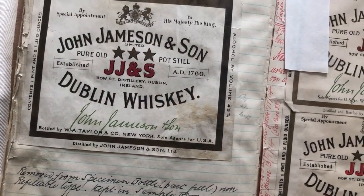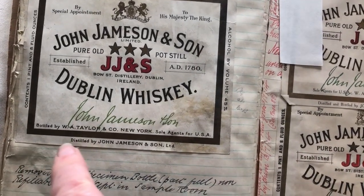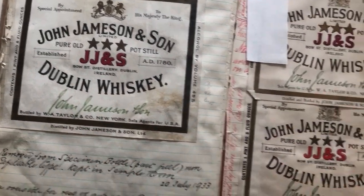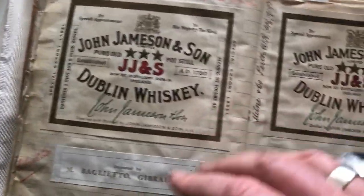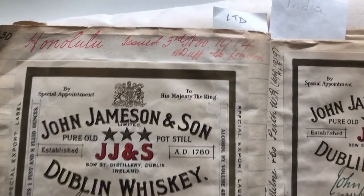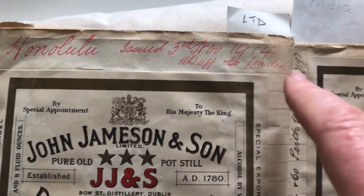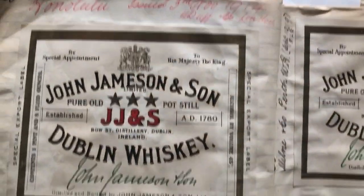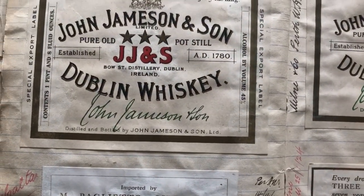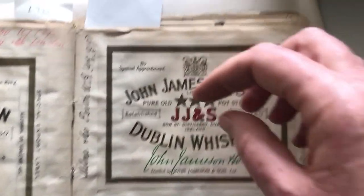So if you get a bottle of Jameson from just about pre-Prohibition or just after, and it doesn't have W.A. Taylor on it, then it mightn't be real. And this one I absolutely love — it is a Jameson label for 1914 for Honolulu. They were selling enough in Honolulu that they needed a specific label. That just blew my mind, really.